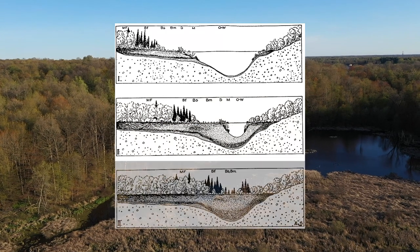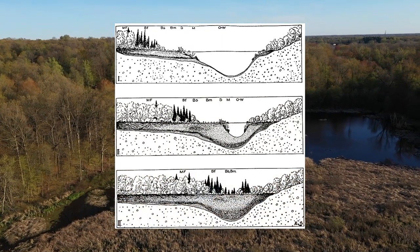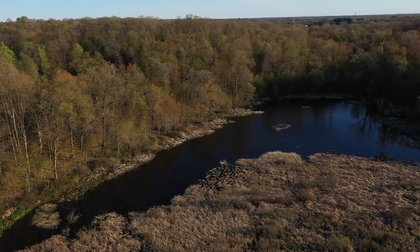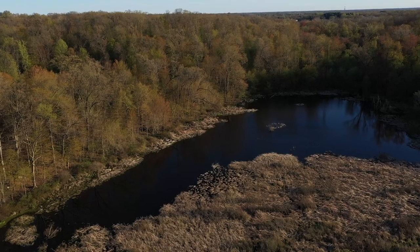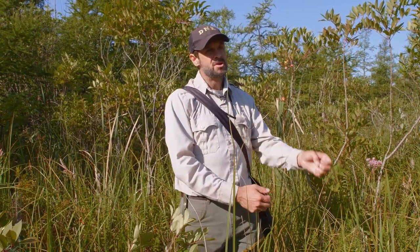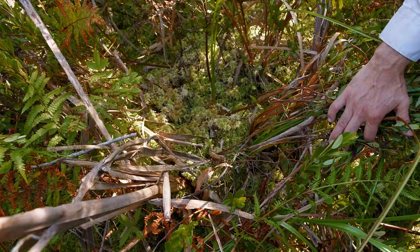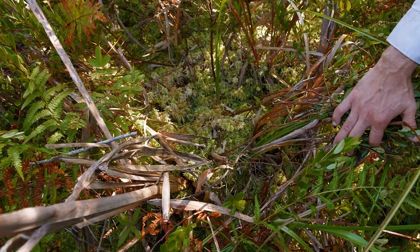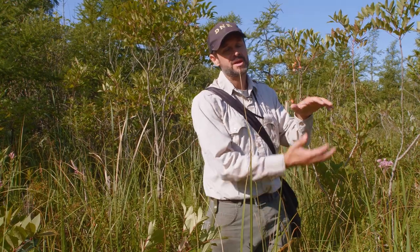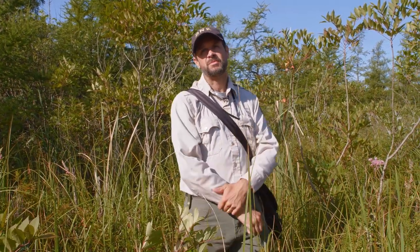These bogs formed many times in kettle depressions formed by large chunks of ice trapped between moraines or glacial sediment. As that ice melted, it formed a lake. Here at Lydic Bog, this is referred to as a lake fill bog — it was actually a lake not that long ago. A sediment core shows we're standing on a shallow mat of peat and sphagnum moss, beneath which is open water. We're literally standing on this lake — about 20 feet of water and then about five feet of sediment at the bottom.